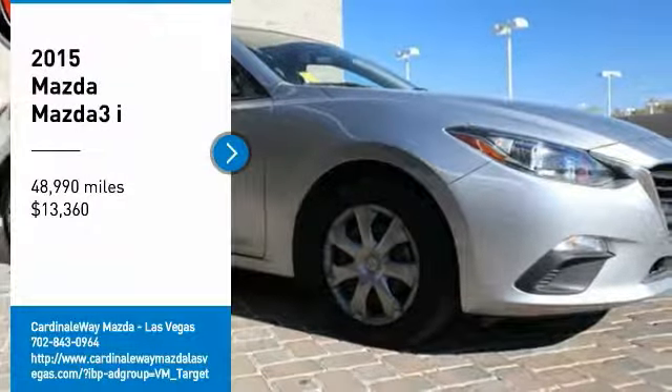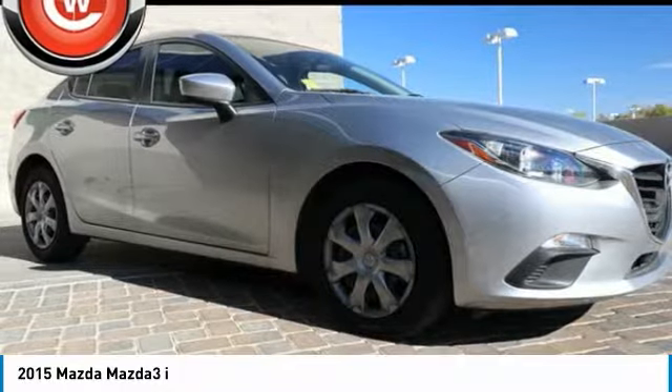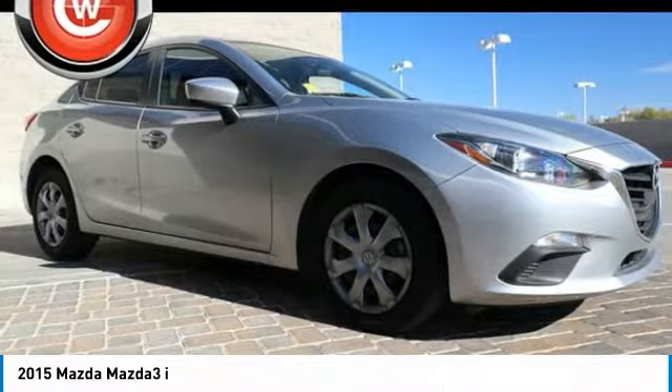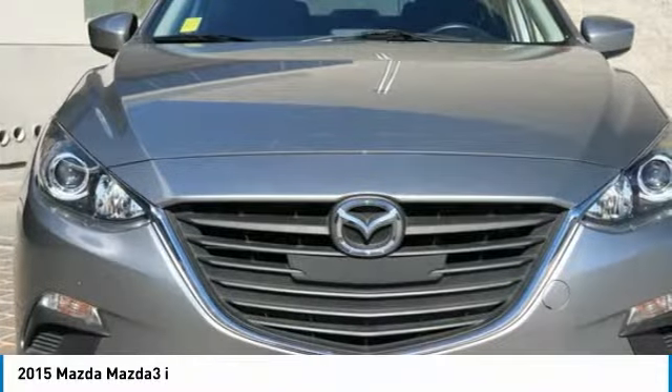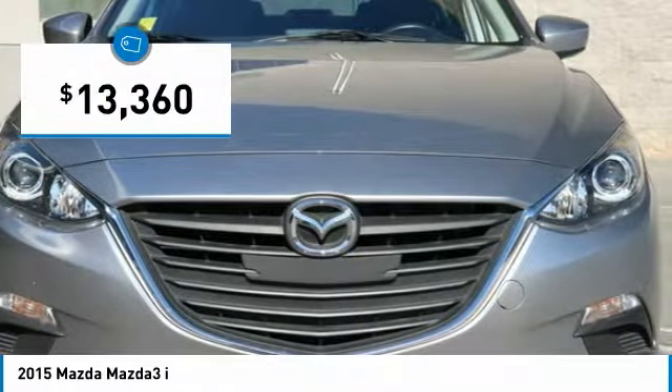Looking for the right vehicle? Check out the 2015 Mazda 3. The Mazda 3 meets your vehicle wants and needs. Powerful and economical, technologically savvy, and boasting top safety features, the Mazda 3 is the total package and is priced below $15,000.